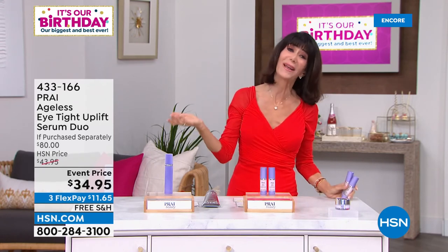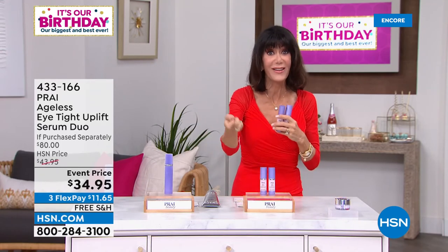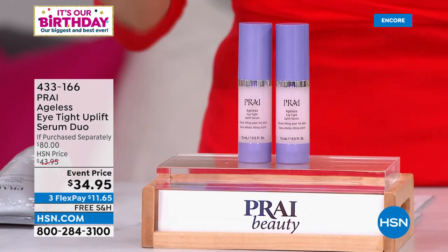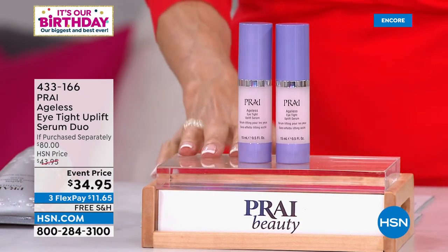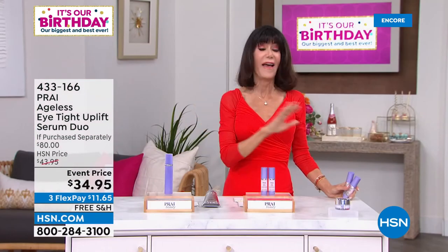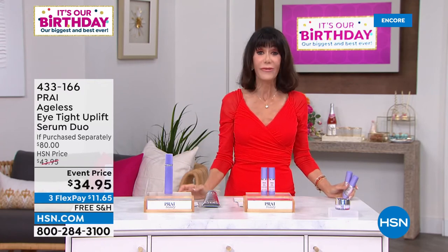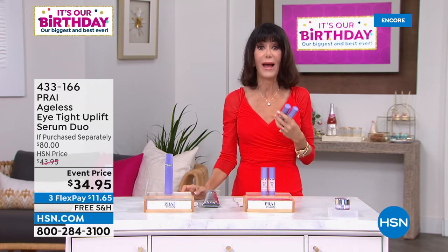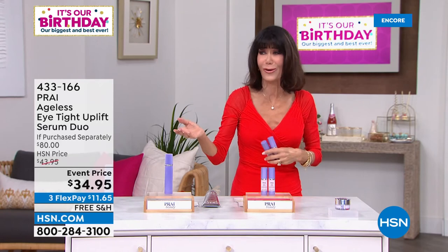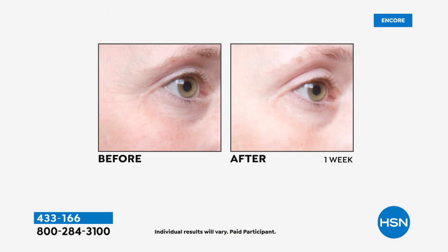If you'd love to wear eyeshadow but don't have much of a lid, get this home. One is $40 — an $80 value — you're getting both for $34.95 today with free shipping and handling. Everything with Pré is free shipping and handling, plus the 30-day return policy. Our live before and afters here in the studio are not pre-produced; they're done live — in one week from the Today's Special and from this product.